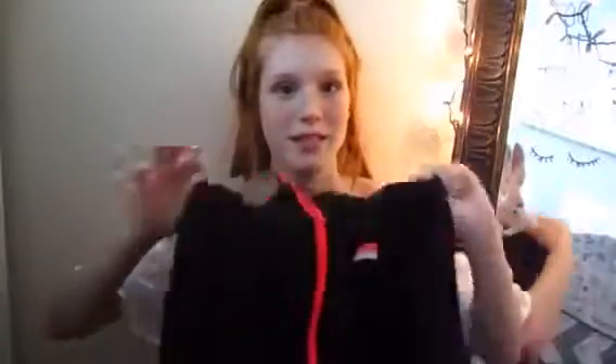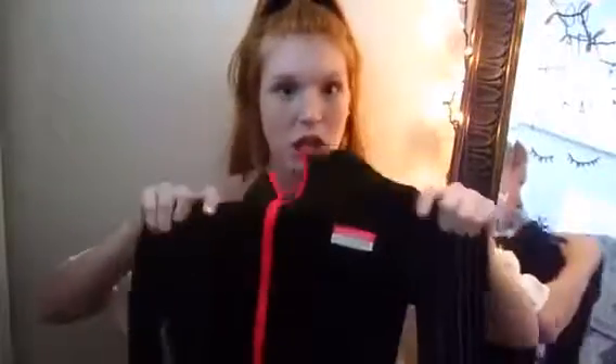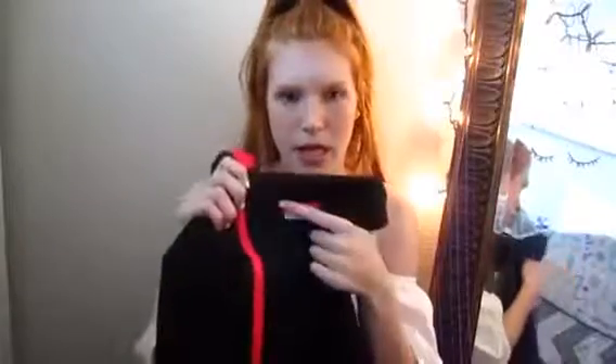Moving on to clothes, I'm going to start with hoodies. First thing I have is this athletic-y kind of workout long sleeve. It's just a half zip — I love half zip things. All black with kind of a spandex-y material. It says Pink on the Victoria's zipper right here and it also has little thumb holes, which I really like.